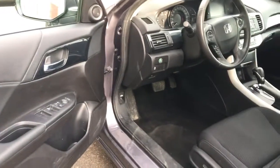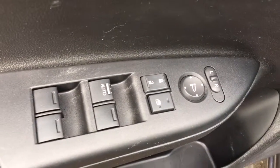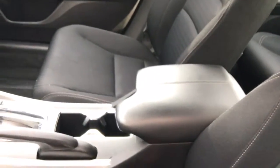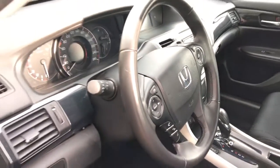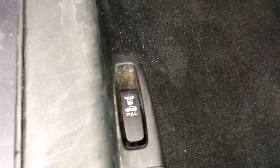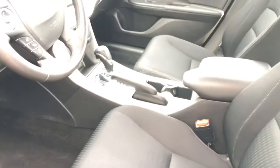Taking a peek inside before we get right in: on our door we've got plenty of storage, power mirrors, power locks, and power windows. We've also got beautiful black leather accenting the premium black fabric interior, with black leather on the center console, gear selector knob, and steering wheel — just a gorgeous look. Down here we've got our hood release, gas door release, and trunk release.